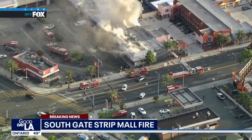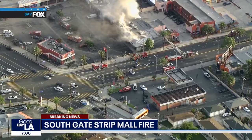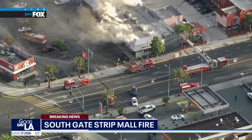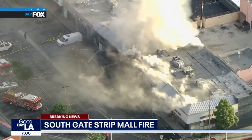Just a quick look right here — you can see some of the police department arriving to help with traffic control. They're going to be shutting down a good portion of Firestone right here at Santa Fe for that firefighting activity. They had to lay hose lines across the roadway to get enough water to that actual strip mall.